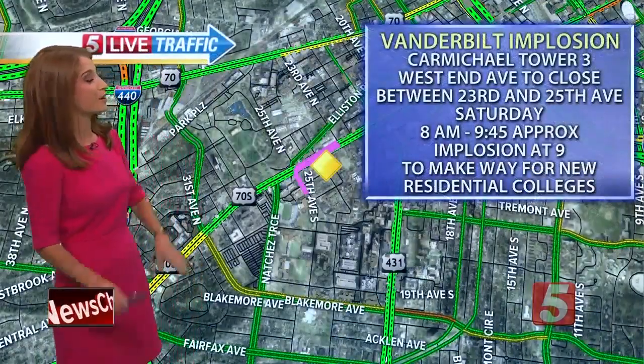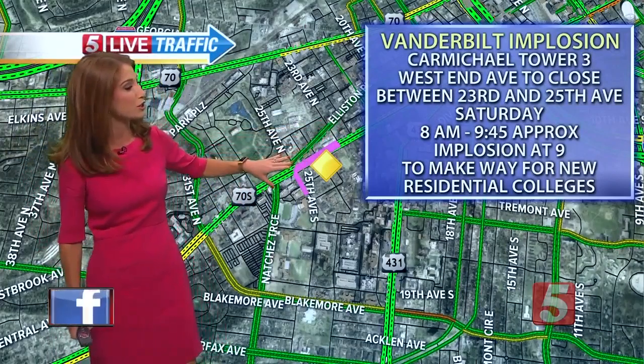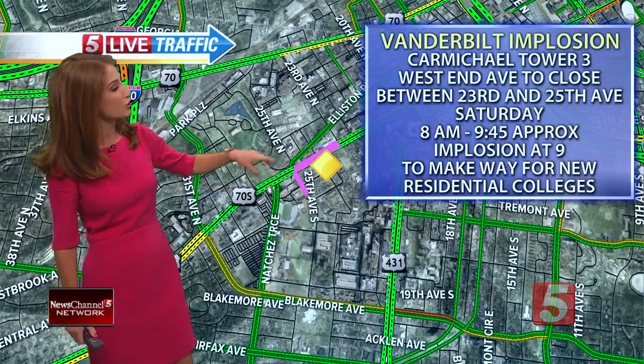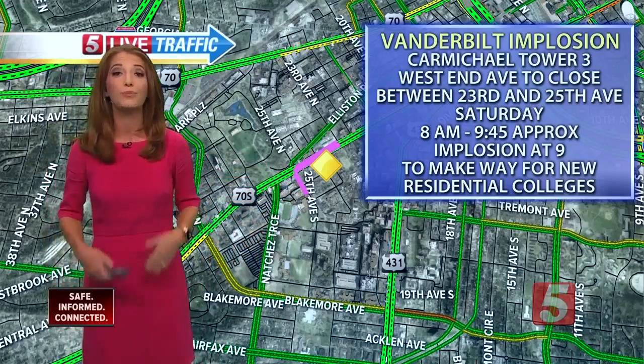Here's what you need to know in the area. They're going to be shutting down West End between 23rd and 25th at 8 a.m. Saturday morning so that no one's driving by within the exclusion zone. 25th will also be shutting down for a couple of blocks in the area. They're hoping to reopen everything by around 9:45.